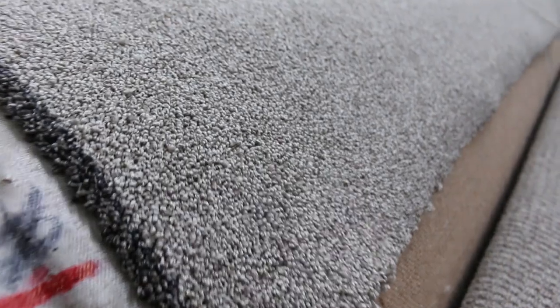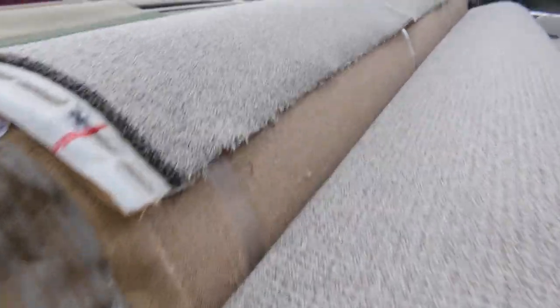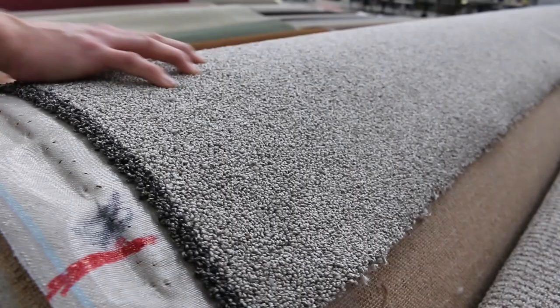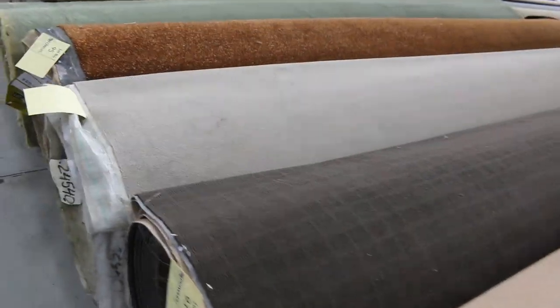This is an interesting one — Lot 91 and possibly 92. There's a 22 metre roll and a 31 metre roll there. That is a solution dyed nylon loop pile in about a 60 ounce, so that's going to be a really hard-wearing carpet. Absolutely fantastic.